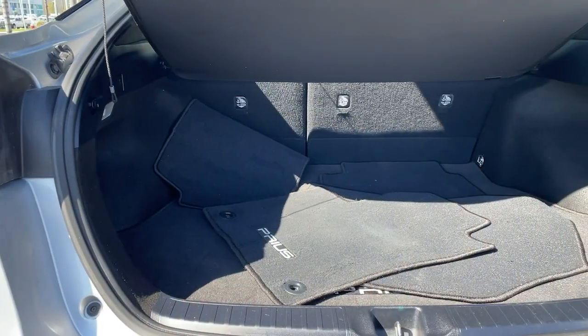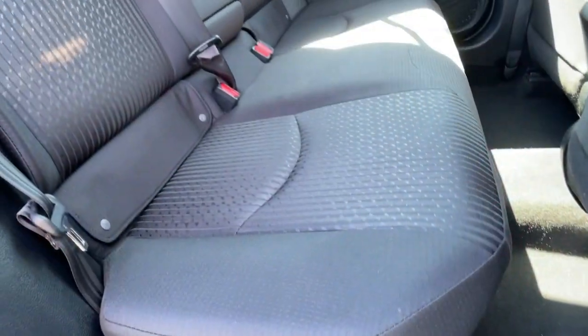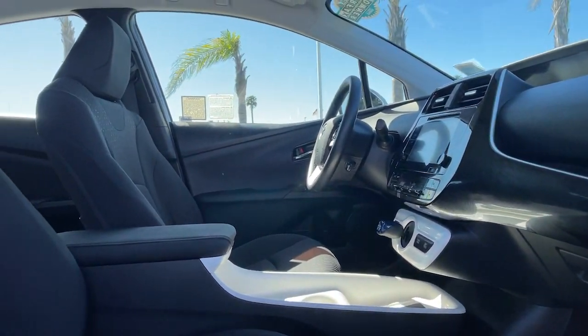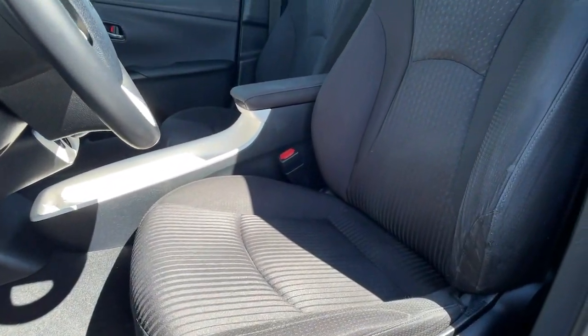These are just some of the great options this vehicle comes with: keyless entry, 4-cylinder engine, backup camera, satellite radio, keyless start, iPod and MP3 input, heated mirrors, electronic stability control, hybrid, and Bluetooth.